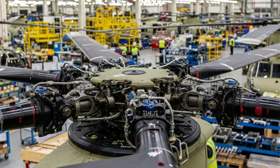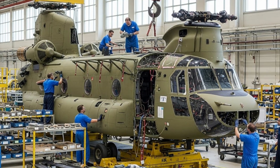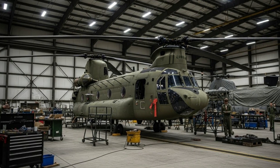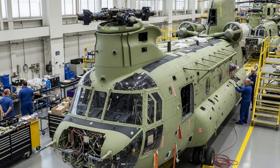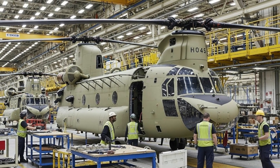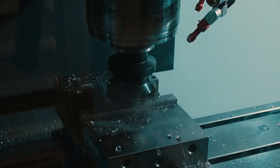The CH-47F variant is the latest version, bringing significant improvements in avionics technology, performance, and operational capabilities. Designed as a true heavy lift helicopter, it is capable of transporting up to 55 fully armed troops, carrying light vehicles, artillery, or logistics containers, and lifting large external loads with a sling load system. This carrying capacity makes the Chinook vital in supporting troop mobility and rapid logistics distribution on the battlefield.